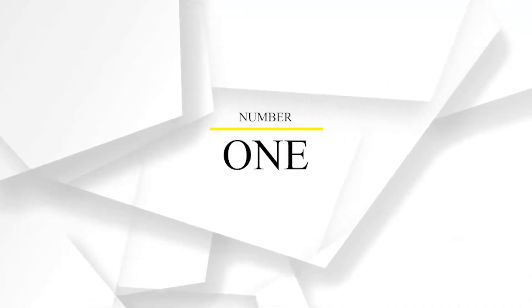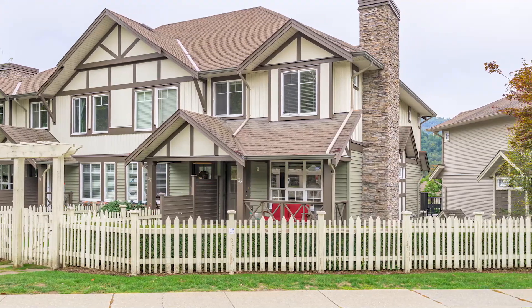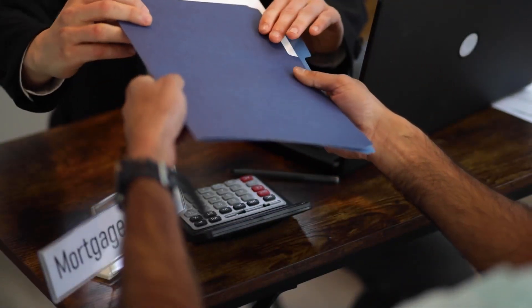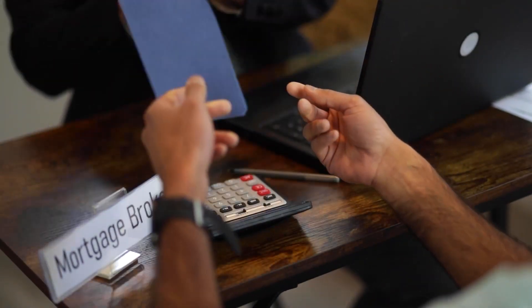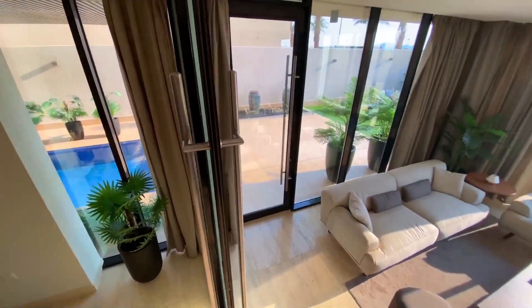Number one: get pre-approved. One of the first steps in buying or investing in real estate requires that you obtain a pre-approval. Your pre-approval will be valid anywhere between 90 to 120 days. The reason why you want to get pre-approved is it helps to determine your investment budget.